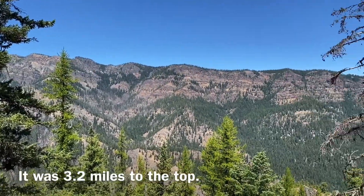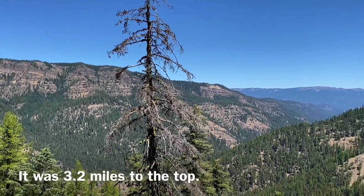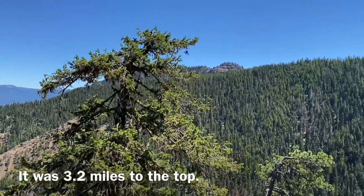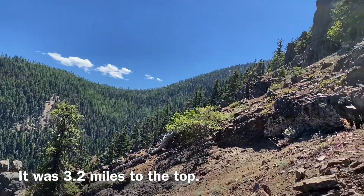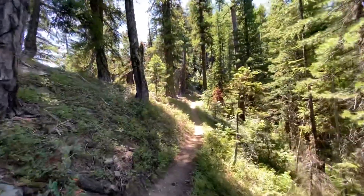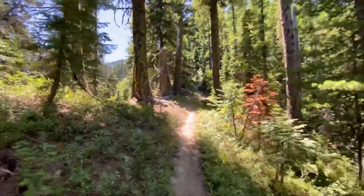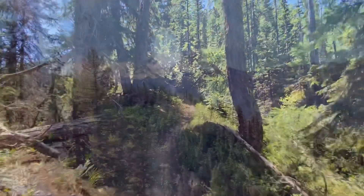Great views, but man, paying the price for it. Here's the view from the 1.3-mile mark — I think it's about two and a half miles to the top, so I have about 1.2 miles to go from here. So far this trail has been a great example of what Andrew Skirka would call type 2 fun, which means it's not fun to do but it'll be fun to talk about later.